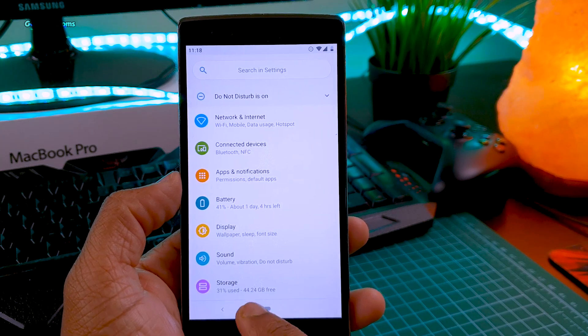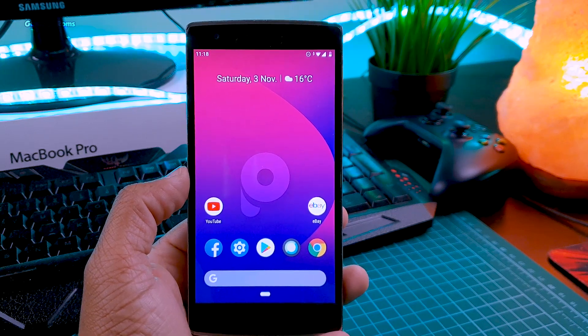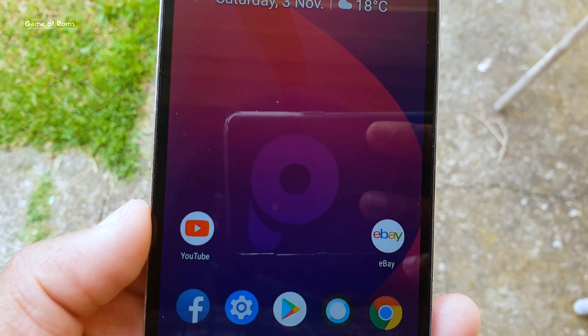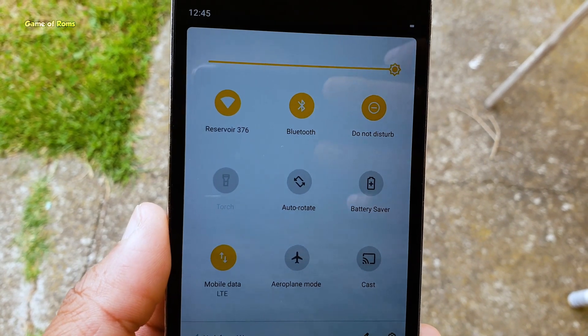Now let's talk about battery life. I got around 4 hours of screen-on time, considering this is my OnePlus One — a 5-year-old smartphone where I've never replaced the battery. My friend using the Redmi Note 5 Pro is constantly getting 8 hours of screen-on time. This is an amazing ROM if you are looking for great battery life.